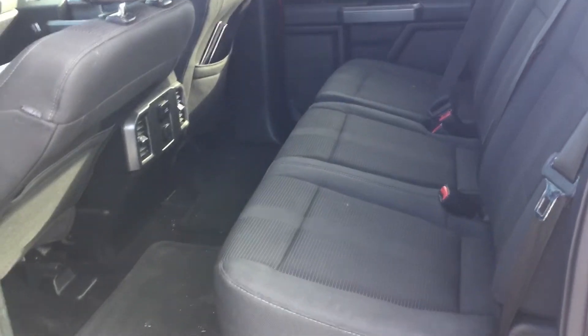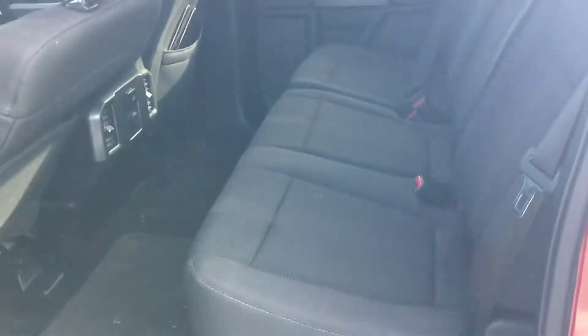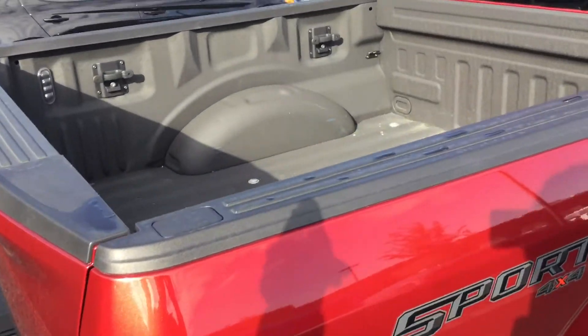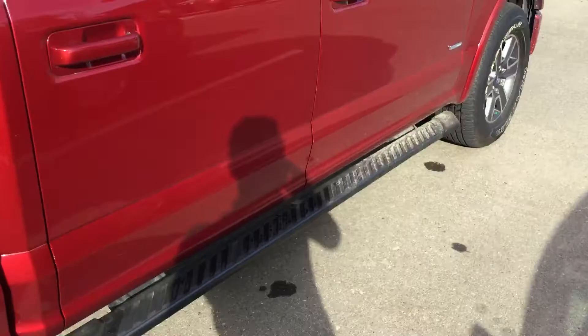It's a crew cab, so you have plenty of space for all of your friends, and anything you need to store here. Then you have your box with the spray-in bed liner, as well as the step up on both the driver and the passenger.